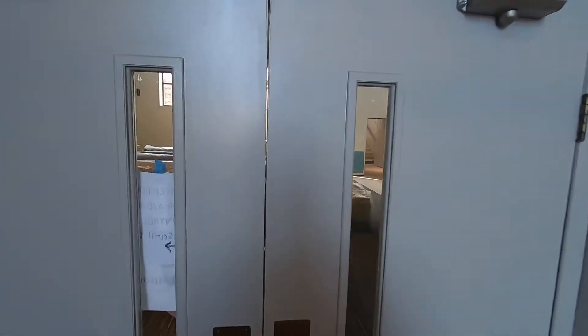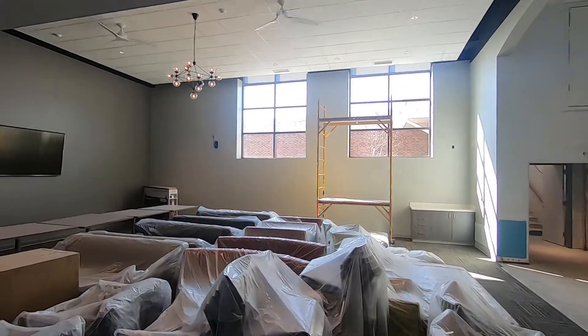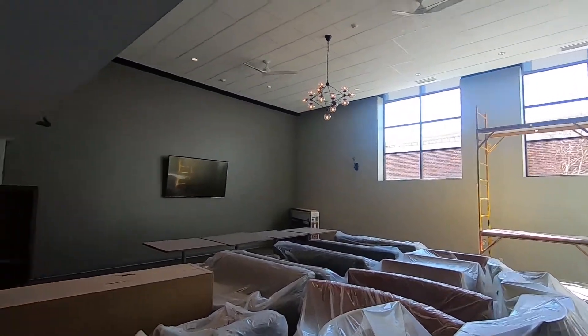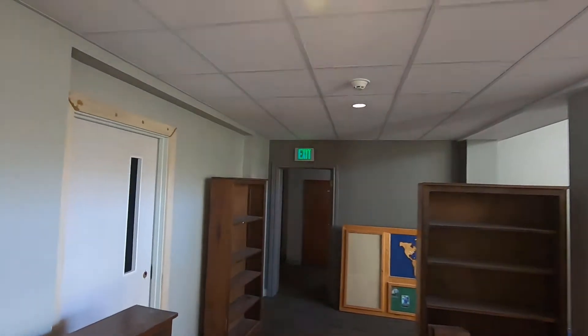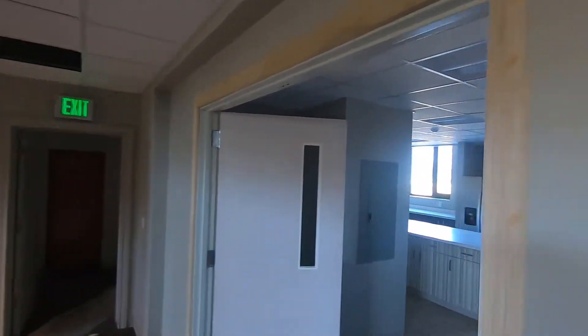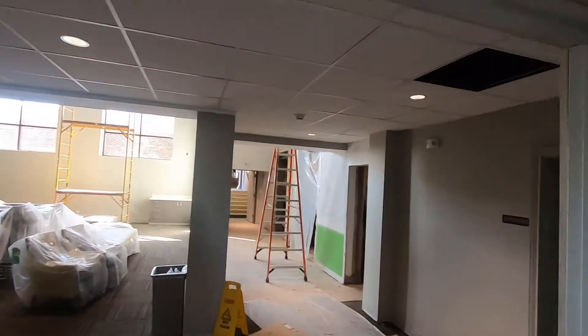Now we're going to go downstairs. This was the children's worship area and now it is a staging area for furniture that will be going in our new lobby. Those tables back there are going to be placed in various areas of the building. This is an adult classroom over here, although right now we're using it as a studio — this is where we do all our recordings. And back this other way we have our new kitchen, and we would imagine people would want to use this for anniversary parties and that kind of thing.